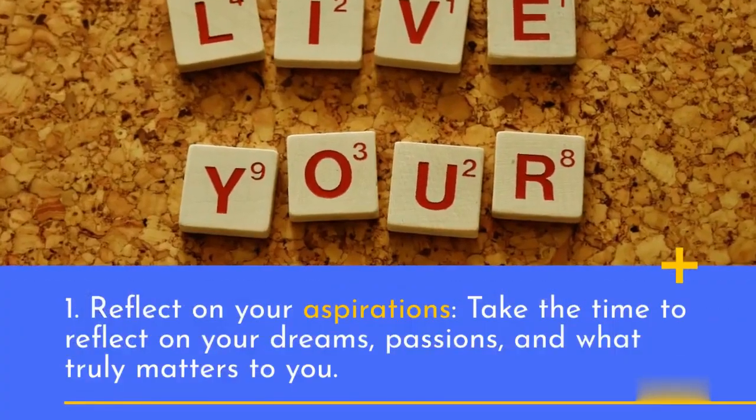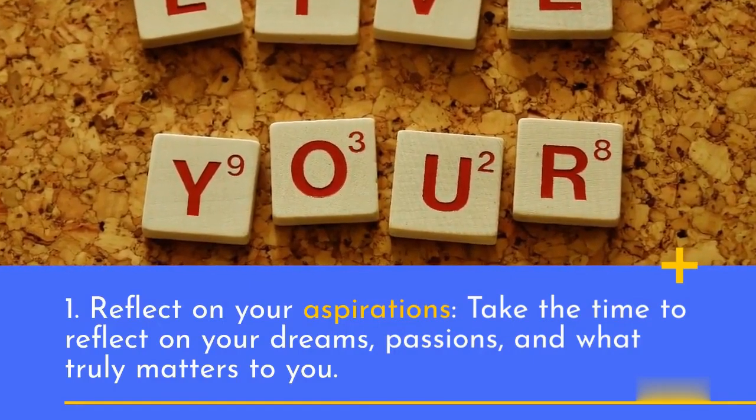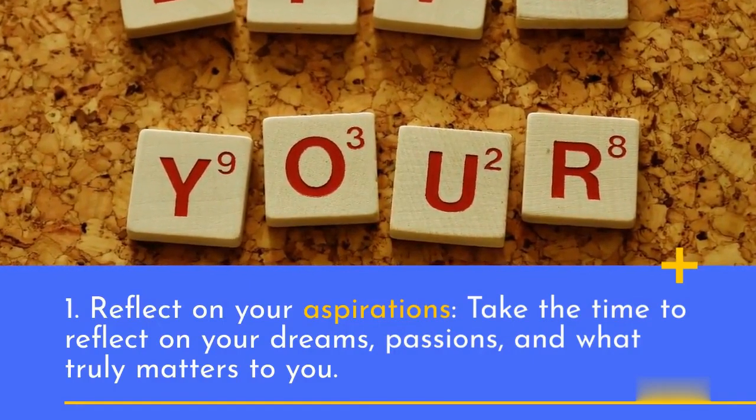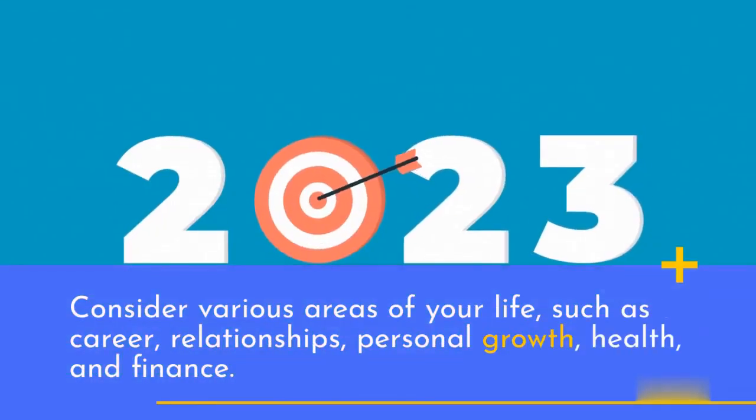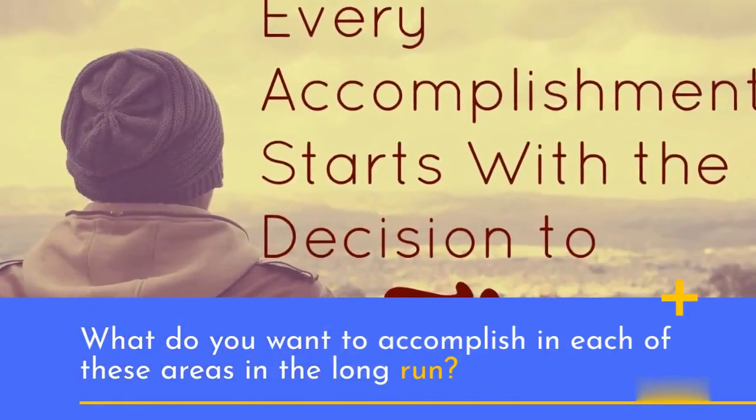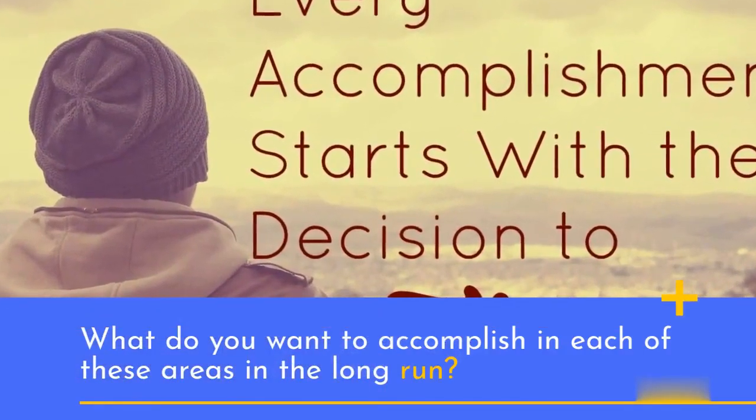1. Reflect on your aspirations. Take the time to reflect on your dreams, passions, and what truly matters to you. Consider various areas of your life, such as career, relationships, personal growth, health, and finance. What do you want to accomplish in each of these areas in the long run?